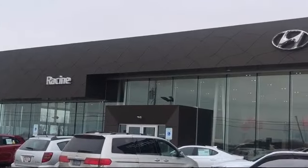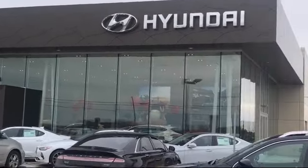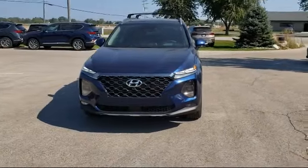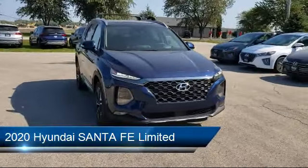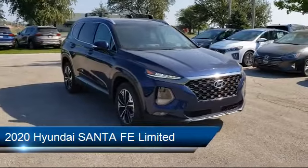Welcome to Racing Hyundai, your premier destination for purchasing a vehicle. Here's a look at another one of our great vehicles in inventory. It comes equipped with a powerful and efficient turbocharged engine,